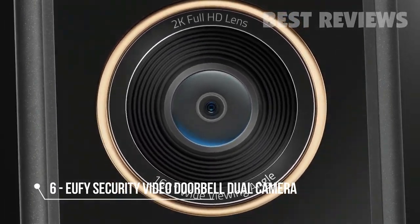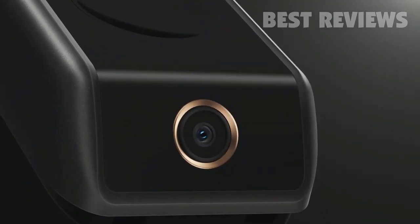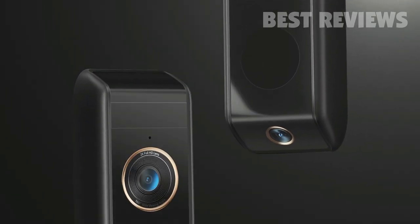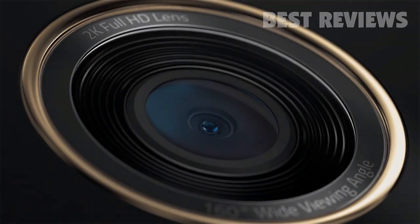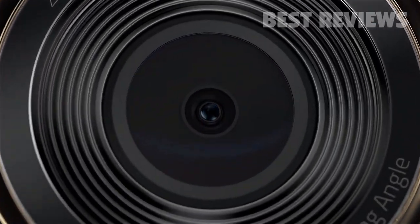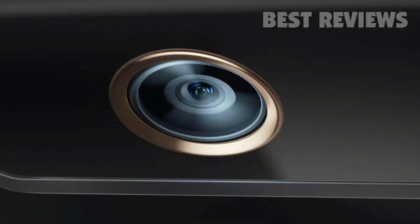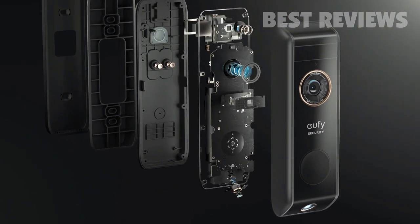As industry leaders at Eufy Security, it was up to us to solve video doorbell's biggest limitation: the small viewing angle. The solution? The all-new Video Doorbell Dual. The first camera features 2K resolution and HDR lighting to get a perfectly clear, well-lit view. The second camera views the lower half with an adjustable angle. Together, they eliminate blind spots.